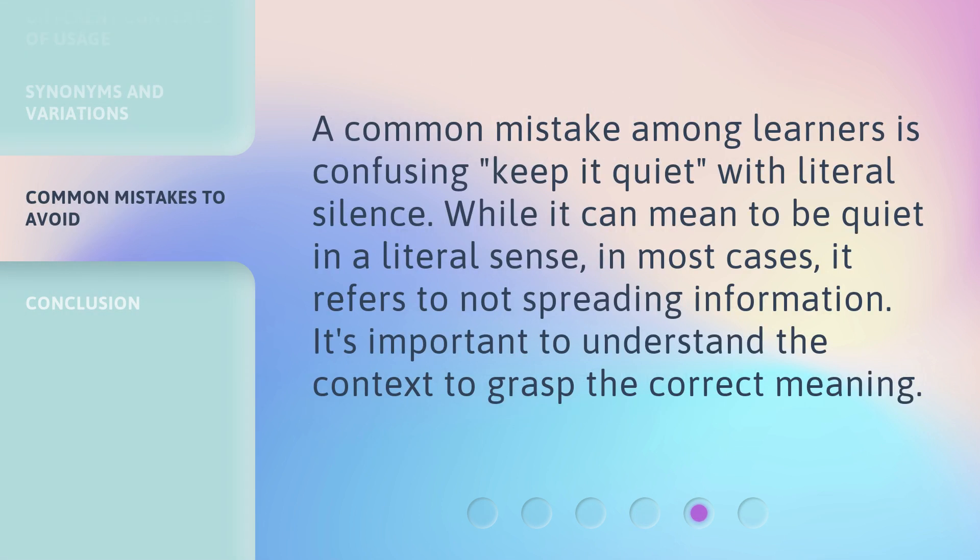A common mistake among learners is confusing 'keep it quiet' with literal silence. While it can mean to be quiet in a literal sense, in most cases it refers to not spreading information. It's important to understand the context to grasp the correct meaning.